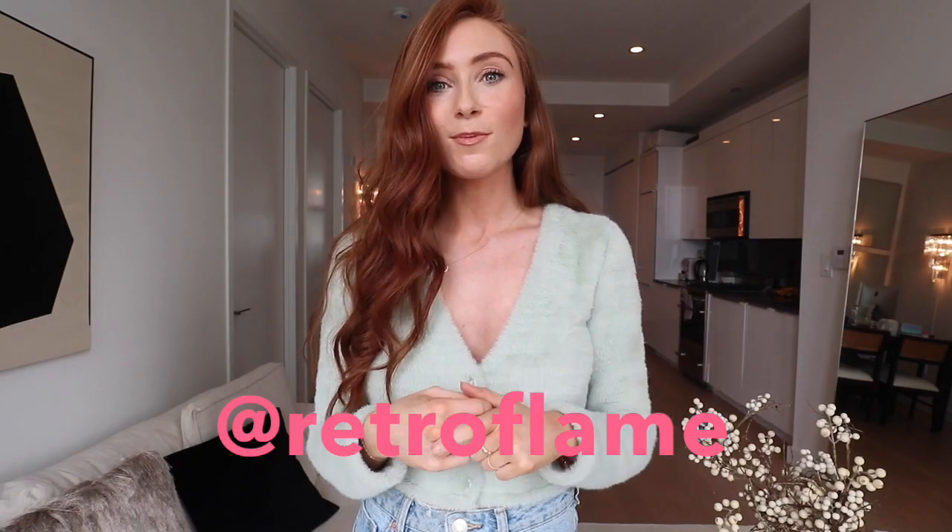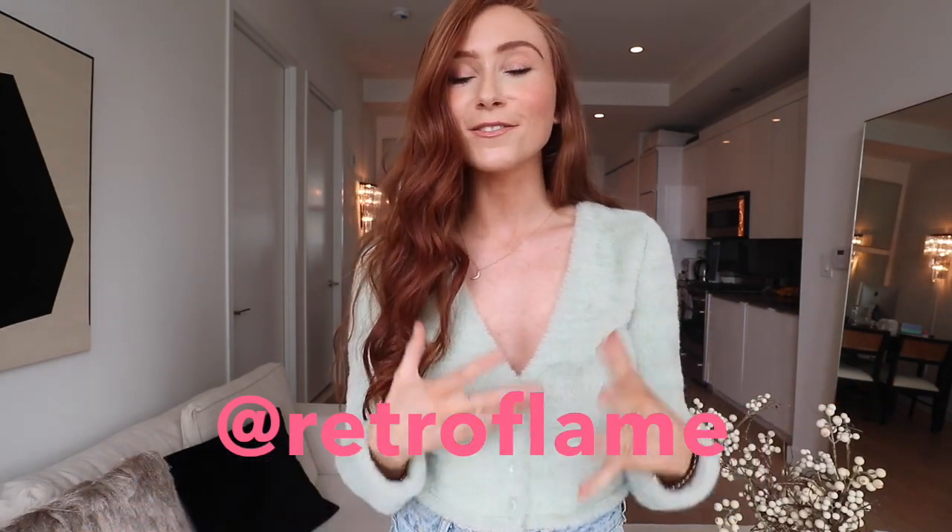Let me know in the comments below if you rent or if you own your home — I always find that interesting and I have some more video ideas to coincide with that. If you're new here, be sure to subscribe and click the little bell for notifications. I also have an Instagram called Retroflame where I post lots of content. But now let's get into the video!